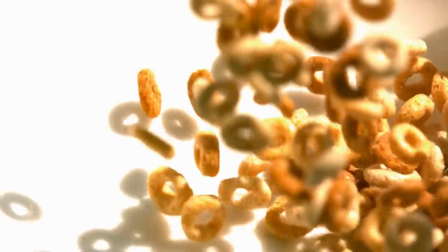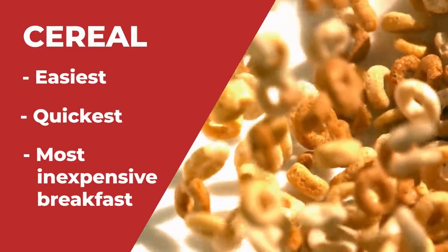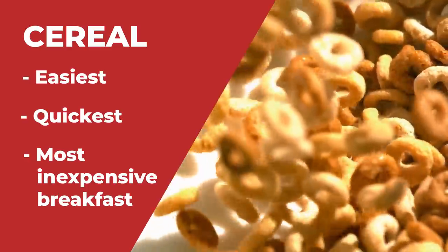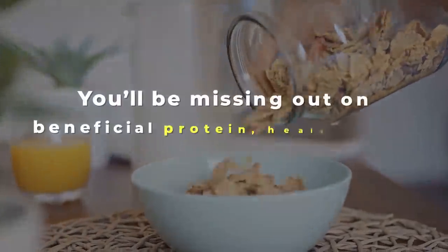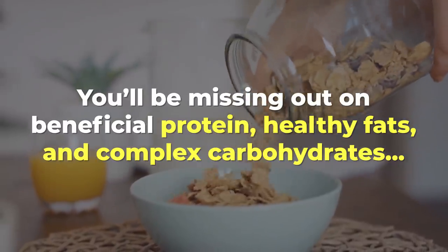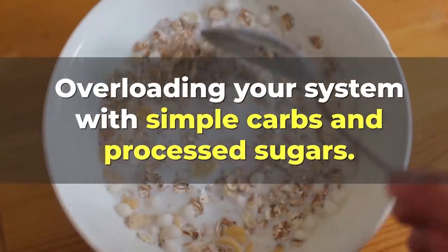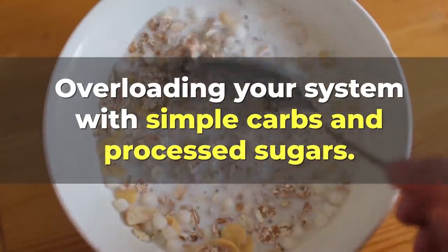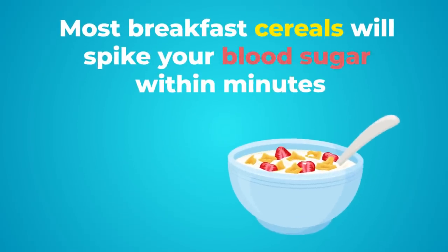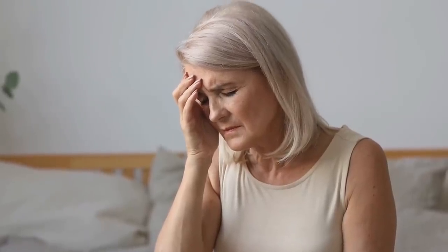After all, cereal is just about the easiest, quickest, and seemingly most inexpensive breakfast option available. But you'll be missing out on beneficial protein, healthy fats, and complex carbohydrates, while overloading your system with simple carbs and processed sugars. Most breakfast cereals will spike your blood sugar within minutes, and they could lead to many costly and painful health complications down the line.